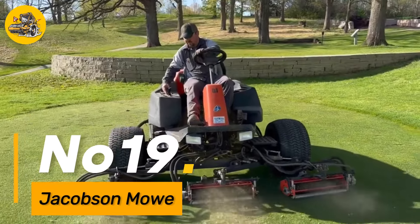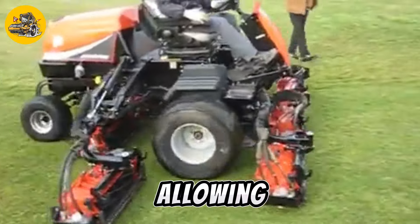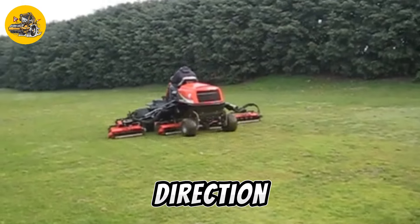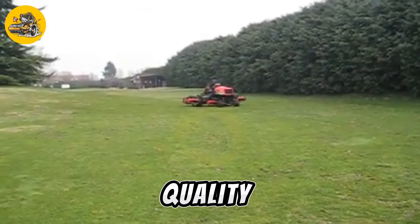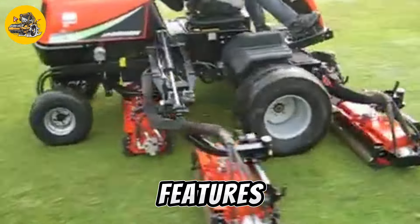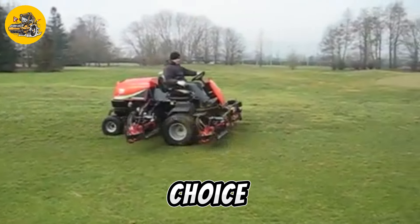Number nineteen, the Jacobson Mower is a high-quality mower designed for use in commercial landscaping and golf course maintenance. It features a high-performance engine and a range of cutting decks, allowing operators to mow large areas quickly and efficiently. Equipped with a hydrostatic drive system, the Jacobson Mower can easily adjust its speed and direction, ensuring precise control over the mowing process. Advanced features such as adjustable cutting heights and ergonomic controls make it the ideal choice for professional landscapers and groundskeepers.